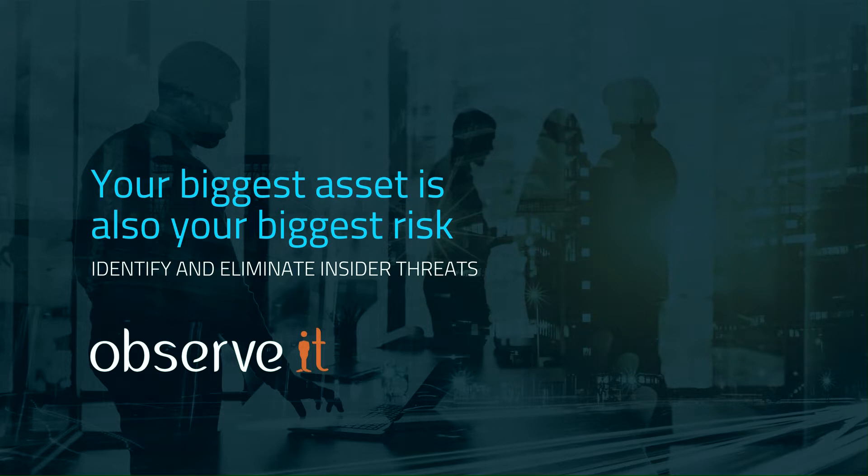To stop these insider threats, you need to see what users are doing before an incident occurs. Observe It combats insider threats by detecting risky activity, investigating in minutes, effectively responding, and stopping data loss. Give it a test drive at observeit.com/securityweekly.